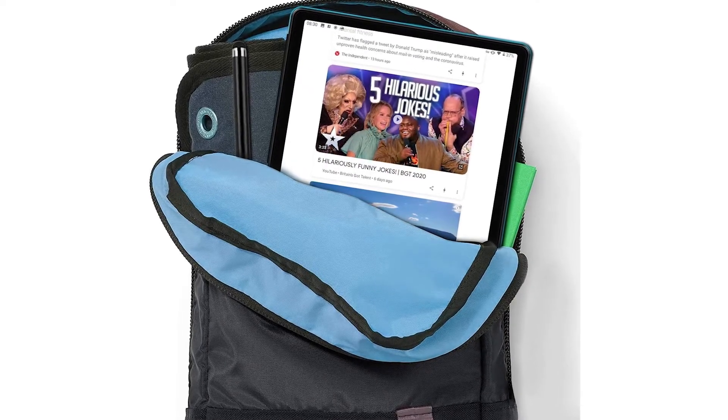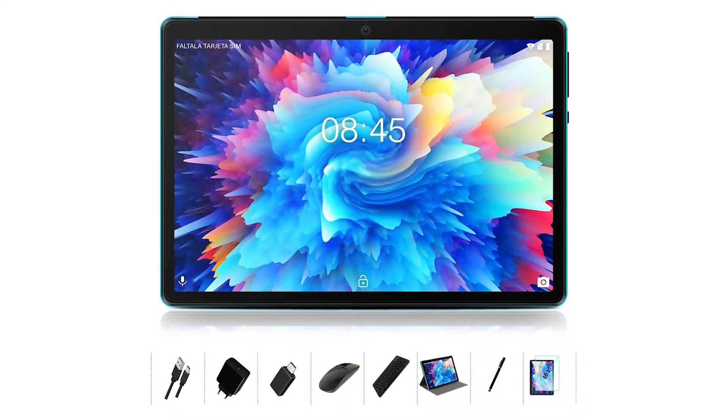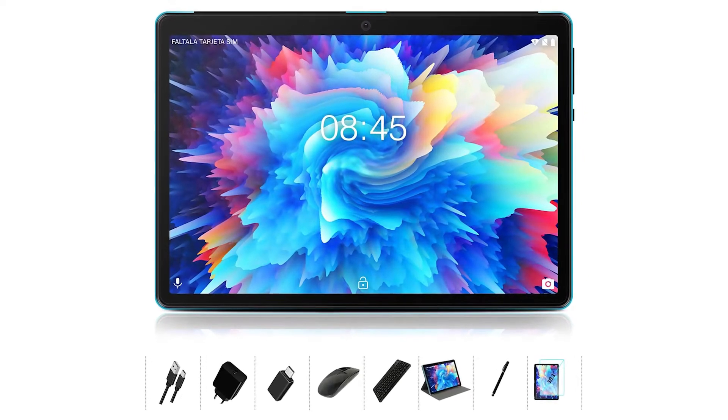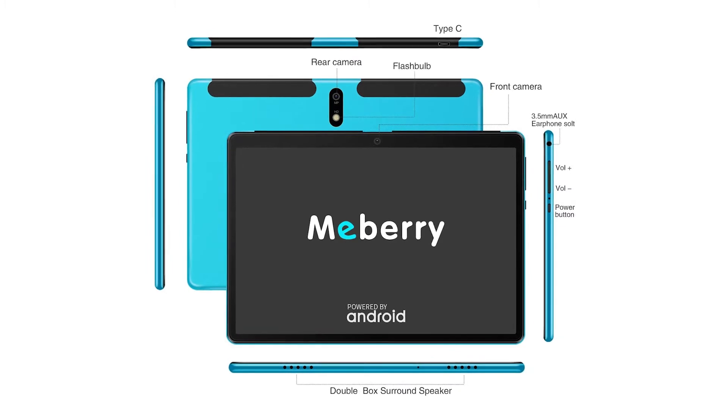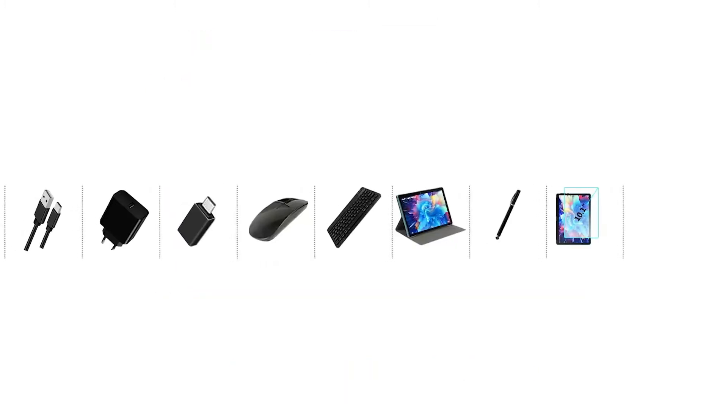There is also a dual speaker built in to provide a clear and crisp sound for your movies or music. Whether you use the speakers or headphone jack, you will not be disappointed. And what's great about this tablet is the accessories that it comes with. You get a wireless keyboard, mouse and case, ensuring you can type, play and relax on the go.